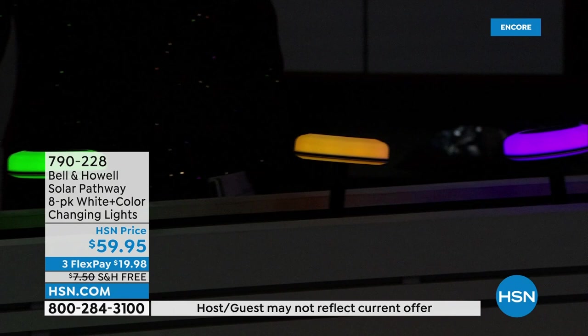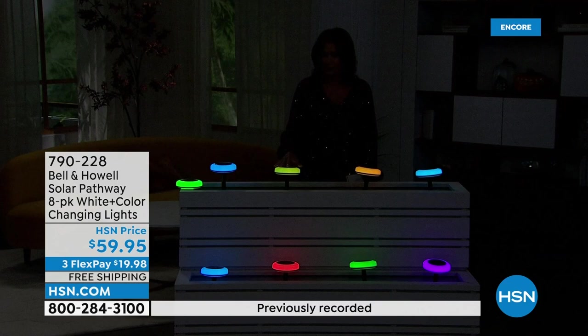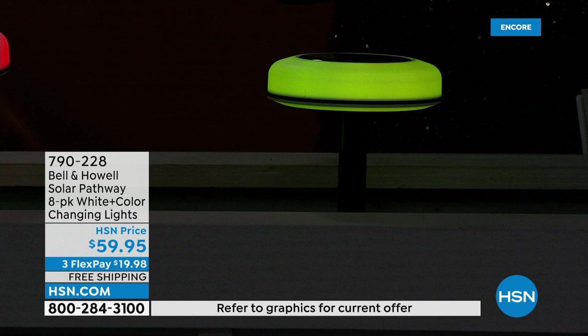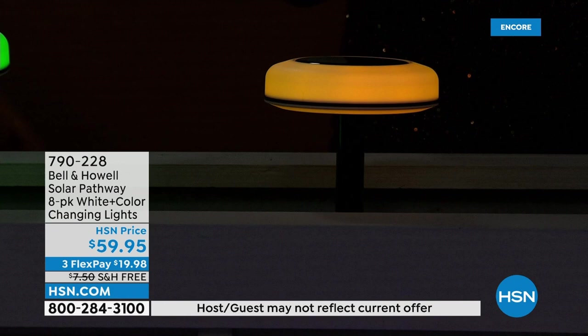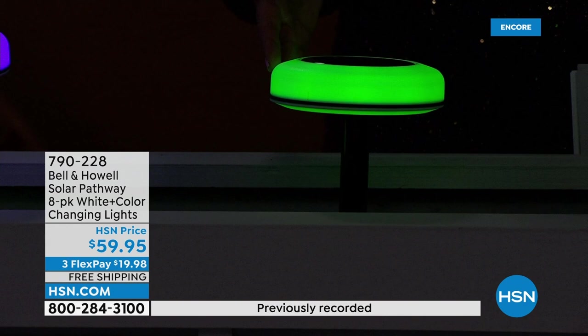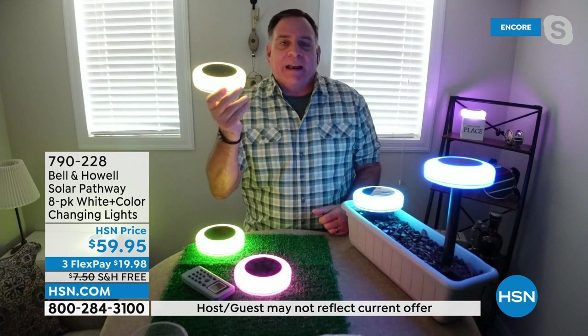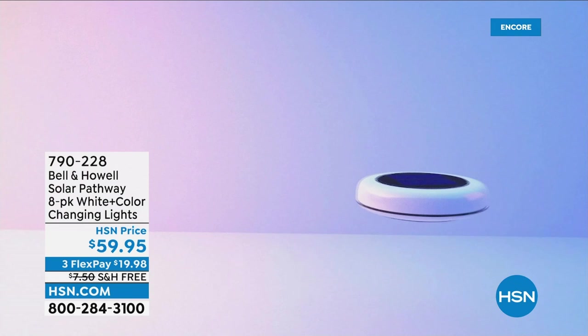Free shipping and handling today. If you get a set, you might want to consider two. These are completely different from any other disc lights you've seen. They work like classic solar lights — giant solar panel on top absorbs the sun's rays, getting free energy, then they just light up as soon as it gets dark. They'll stay on for hours and hours depending on sunlight. 80,000 hours from the LED bulbs in these.